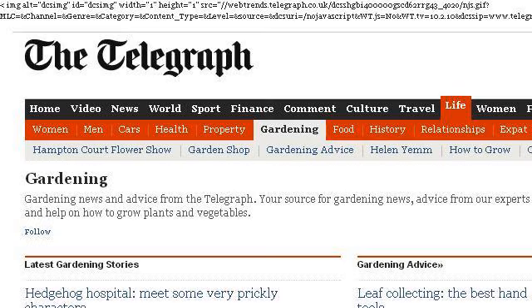Our top ranked site to learn about the best types of outdoor plants for Arizona is www.telegraph.co.uk, specifically the page titled Gardening — the latest gardening news and best gardening. Here's the link.